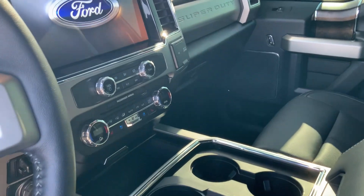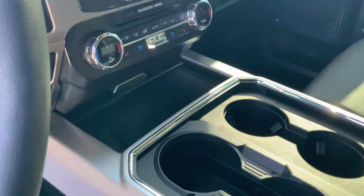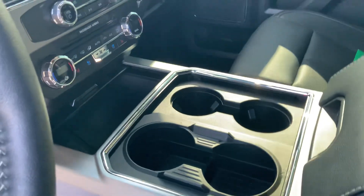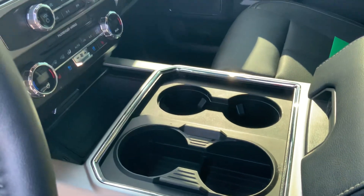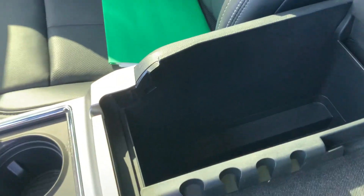Beautiful large screen that we have here with heated and cooled seats. A wireless charging pad as well, right over here. And you can have up to 4 cup holders to hold all your drinks. Great space that we have right here. And what's pretty nice, this also does have the eyebrow and all that tan included.